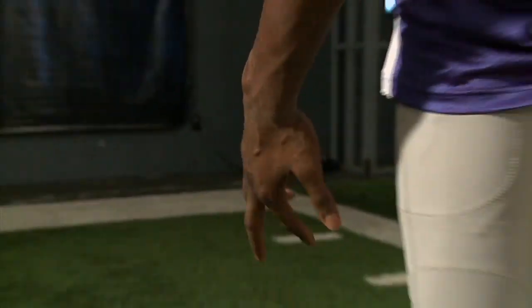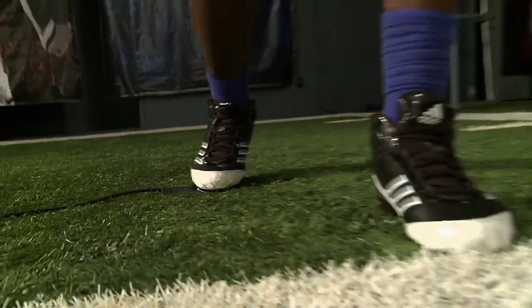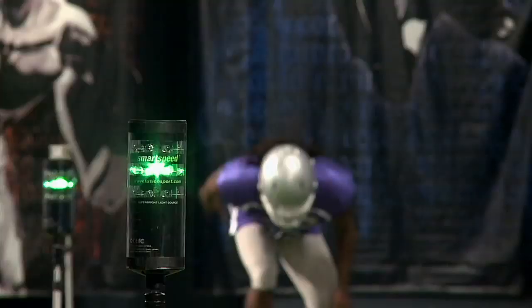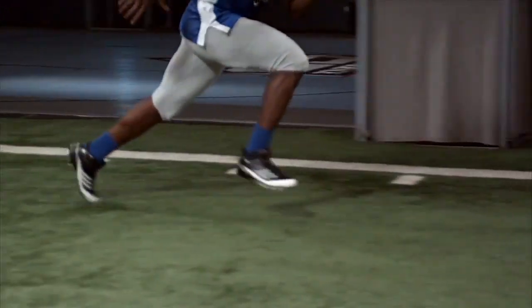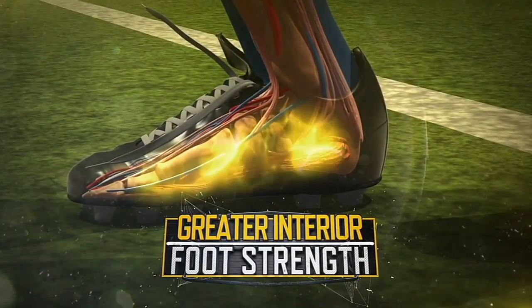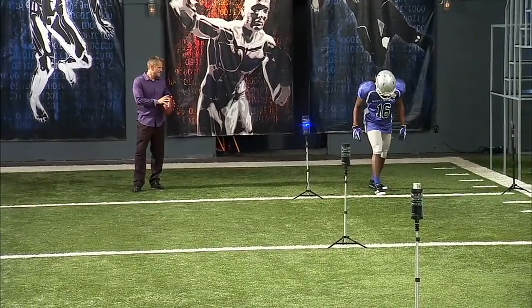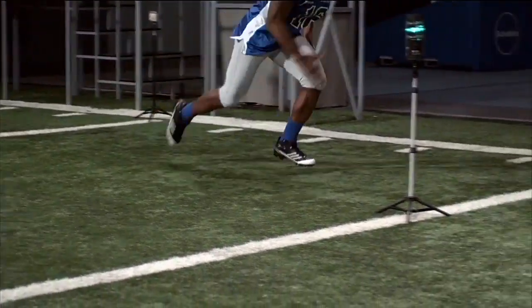As usual, Robinson performed with untied shoelaces, which might actually give him an advantage. Without ever relying on laced-up shoes for stabilization, Robinson has built up greater interior foot strength, which allows his feet to absorb more force when stopping. And our motion capture technology reveals that Robinson's running form is extremely efficient.